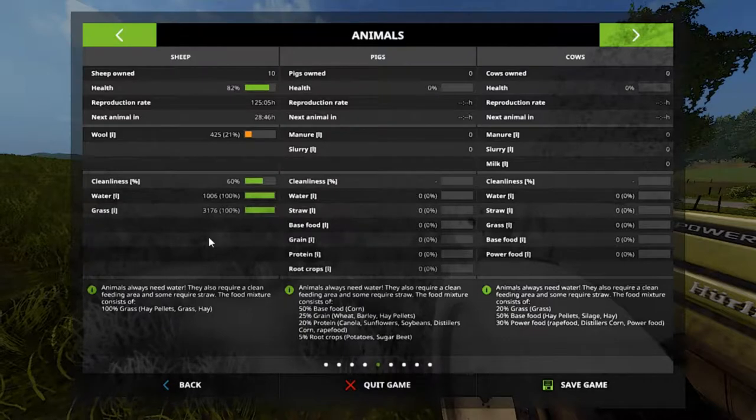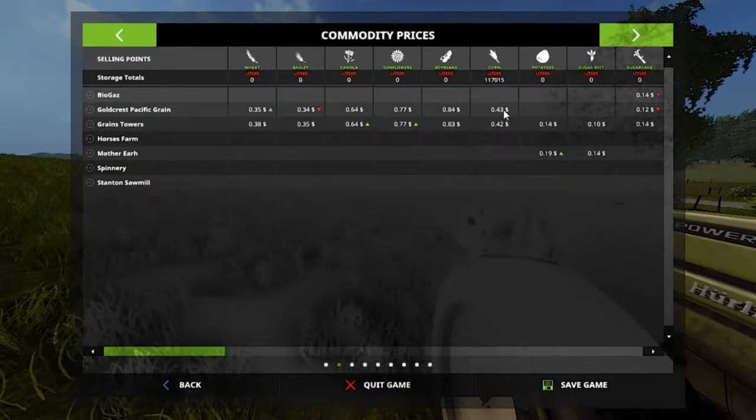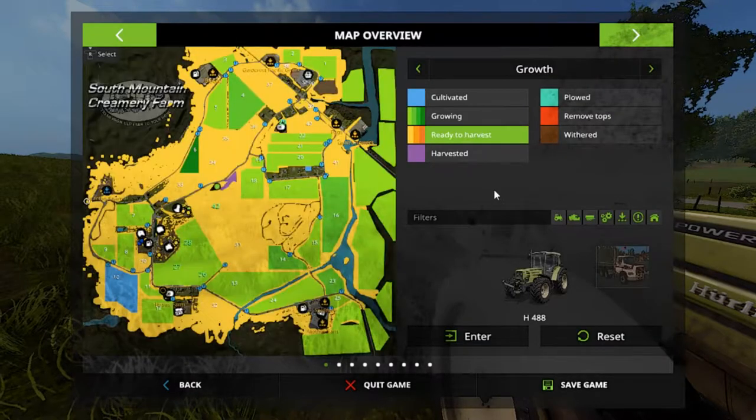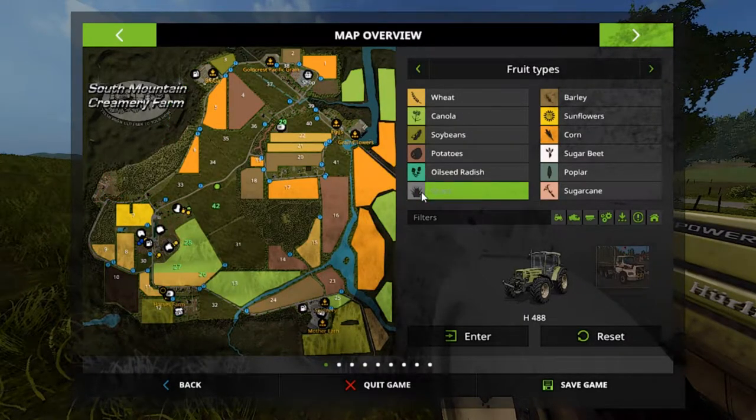By the way, these are the sheep — they're a little bit dirty but I'll clean them up in a bit. We've got 21 wool pallets so they'll start growing here in a minute. Still got the loan. The corn actually went up to 43 cents but I'm still waiting. Here you can see our grass field, and over there is his. Let's take the grass off right now.